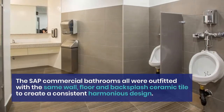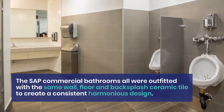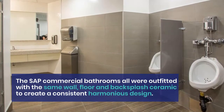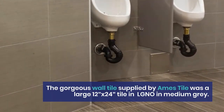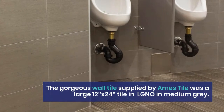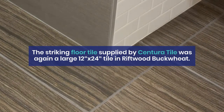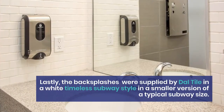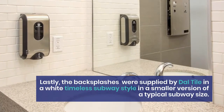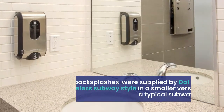The SAP commercial bathrooms were all outfitted with the same wall, floor, and backsplash ceramic tile to create a consistent, harmonious design. The gorgeous wall tile supplied by Ames Tile was a large 12-inch by 24-inch tile in LGNO in medium gray. The striking floor tile supplied by Centura Tile was again a large 12-by-24-inch tile in Riftwood Buckwheat. Lastly, the backsplashes were supplied by Daltile in a white, timeless subway style in a smaller version of a typical subway.